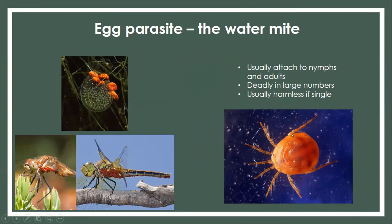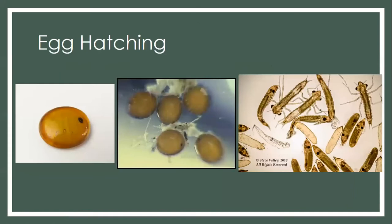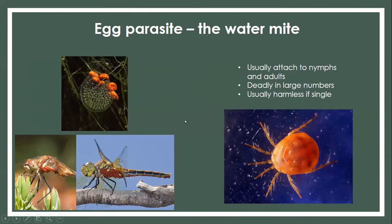Water mites can attach to the adult stage of dragonflies, but they can also attach to dragonfly eggs. One or two isn't a big deal, but when you get to tens to hundreds, that can kill eggs and kill adults. It's kind of like how moose and deer can have so many ticks that it really inhibits them to the point where they can die.